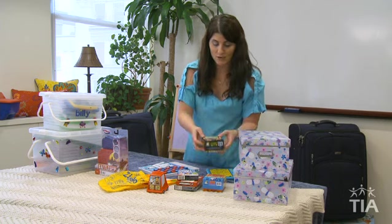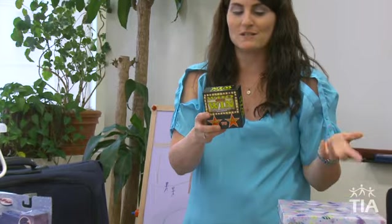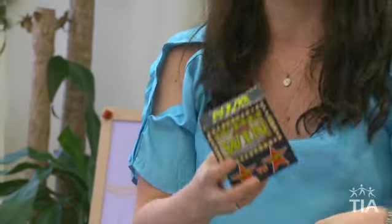Starting off, we have a game called Who Would Win from Game Right. It asks really silly questions like who would win a hot dog eating contest — Donald Trump or Albert Einstein — and you and your family can debate, decide, vote, and it's just a lot of silly, goofy fun.